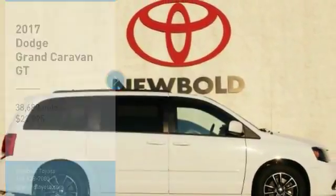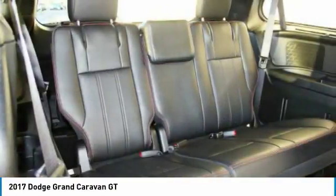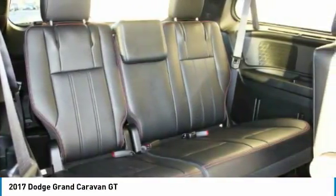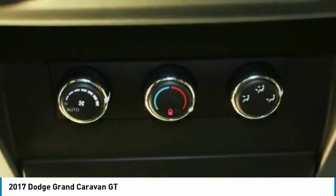Looking for the right vehicle? Check out the 2017 Grand Caravan. The Dodge Grand Caravan received the government's highest front and side crash rating of 5 stars. Its vast interior is widely praised,